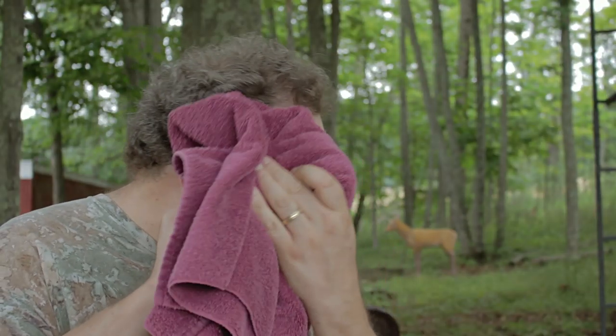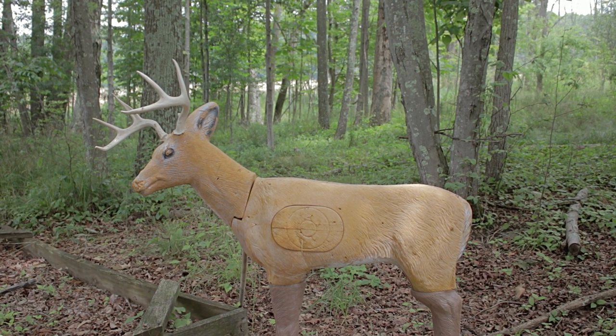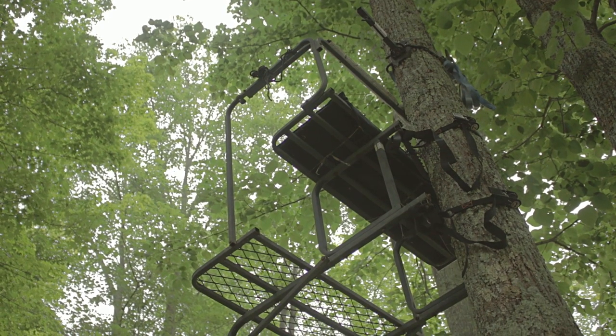It is a muggy day here in northeastern Pennsylvania. You're going to be seeing me sweat on these videos. I'm doing a handful of videos here. You can see my deer target in the background — we're going to be using that — and I've got a tree stand set right up here in the grove with all these bugs and all this muggy weather. Hopefully this will go smoothly.